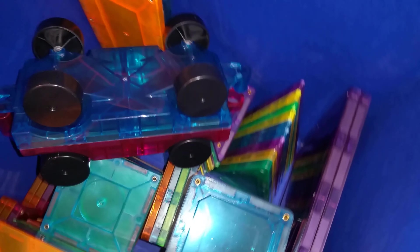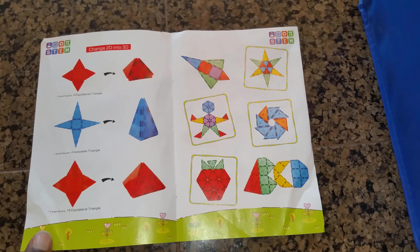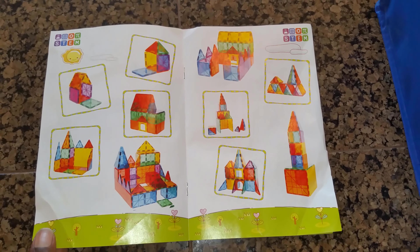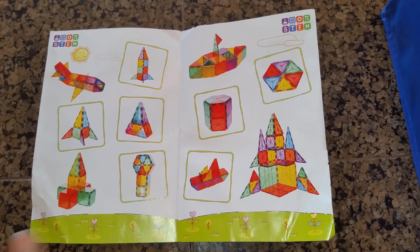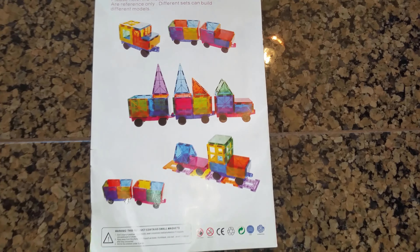One of the best parts about these magnetic tiles is that over time you can add more tile designs and options by mixing different brands, and they tend to be compatible. Initially kids will enjoy imaginative open play, but over time they will need some inspiration, so having an idea book either online or offline can help them create and be challenged by shapes they had not considered before.